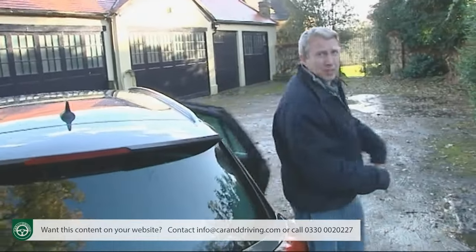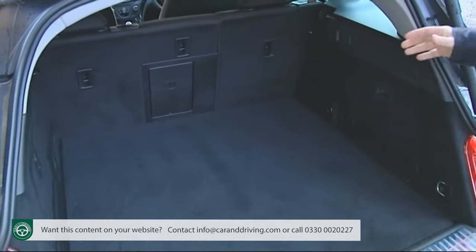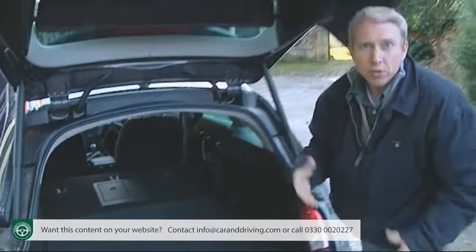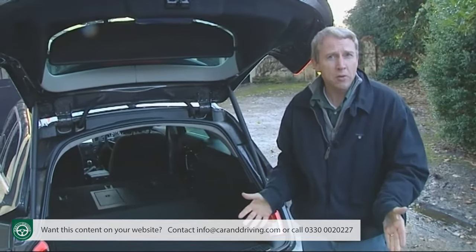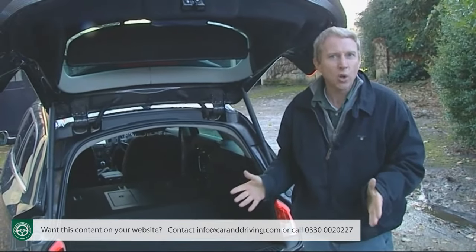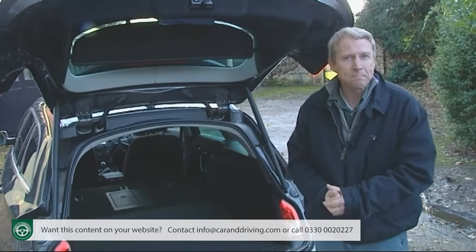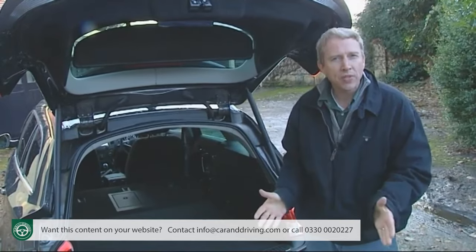Luggage capacity remains class-competitive. The Sports Tourer estate offers a 540-litre boot, extendable to 1,530 litres with the rear bench pushed forward, plus a useful if rather shallow underfloor compartment. Most British buyers will go for the five-door hatchback — a body style now relatively rare in this segment, with Ford's Mondeo being the only other directly comparable car to offer it. Insignia hatchback owners get a 530-litre boot, extendable to 1,470 litres with the rear bench down, though the seats unfortunately don't fold quite flat. The saloon version offers 500 litres and 1,015 litres respectively.